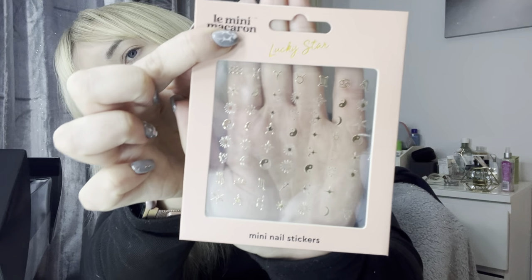Day fifteen! Just finished work so I look rough, but I've been thinking about this all day. This big old box — Lucky Star mini nail stickers! It's got ying and yang, the moon, the stars, the sun, zodiac signs. That's cute — I could do like a space themed nail look. I'll get my nail lady to put them on for me when I get my nails done. That's day fifteen!